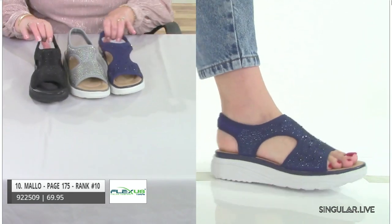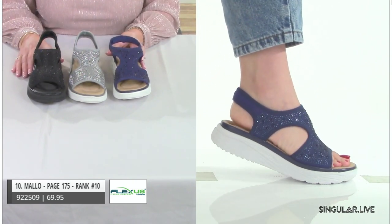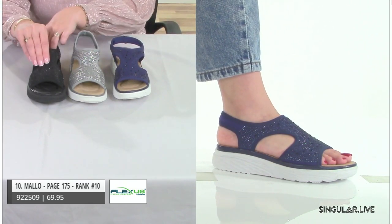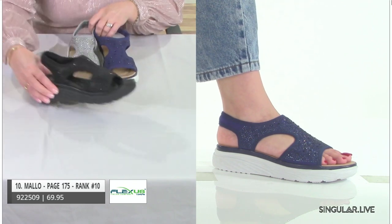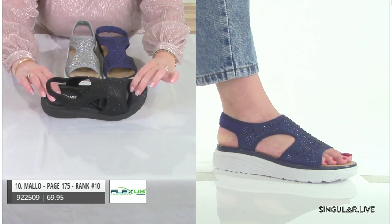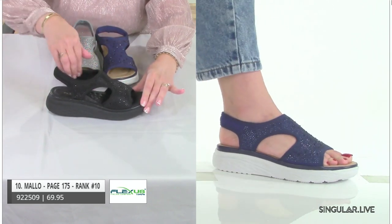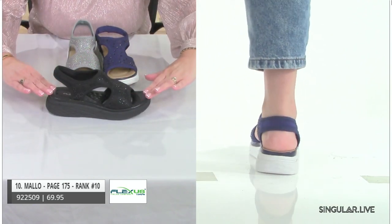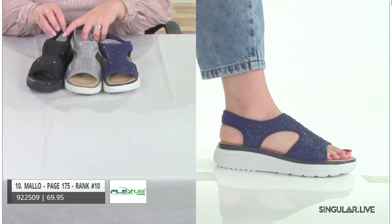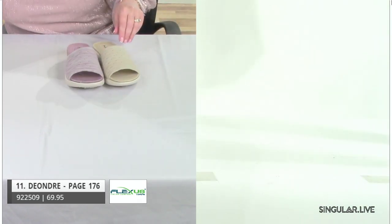The next style is Mallow. She's been with us and continues — she's ranked number ten. She has a sporty look similar to the Nyaman. It's really all about lightweightness, the cushion, and Lycra — such a nice feel. We also make sure she's comfortable at the bottom and top of the foot, with nothing that's going to pinch or bind. That's our style Mallow.